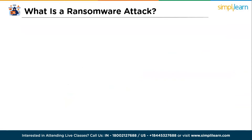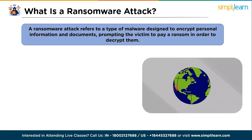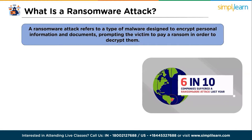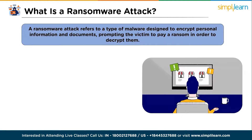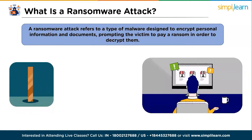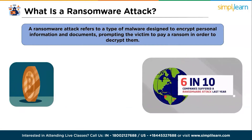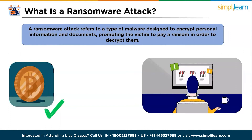So what is a ransomware attack? A ransomware attack refers to a type of malware designed to encrypt personal information and documents, prompting the victim to pay a ransom in order to decrypt them. This payment is typically made using cryptocurrency to maintain anonymity, although other payment methods may also be utilized.